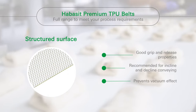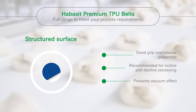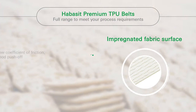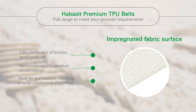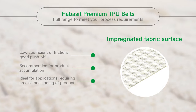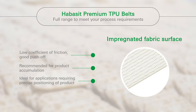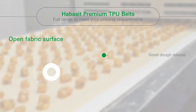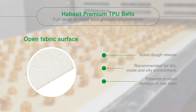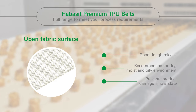Our structured finish belt goes a step further for incline and decline conveying by preventing the vacuum effect, while still providing excellent grip and release. For precise positioning and product accumulation, you also have the option of our impregnated belt surface, which offers a low coefficient of friction and good push-off. Finally, the open fabric structured belt, with excellent dough release, helps prevent product damage in its raw state and is perfect for dry, oily, or moist environments.